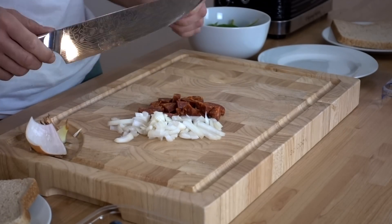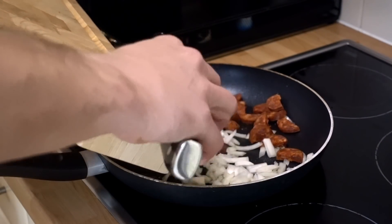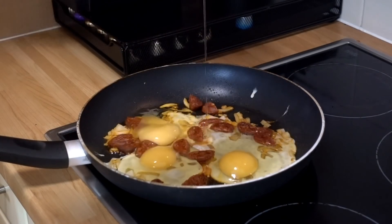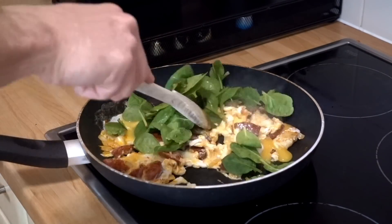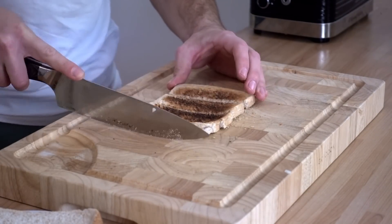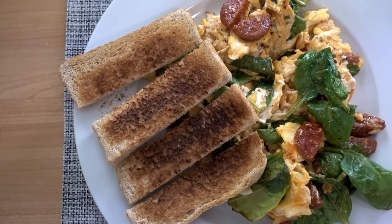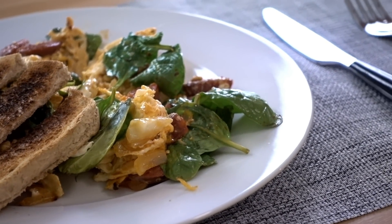Starting with my usual breakfast — we're going to chop the onions and chorizo together, add some oil into the pan, then add the chorizo and onion. After that we're going to add the eggs and the spinach, mix it all together, and we're pretty much ready to go. Once the toast is ready we're going to slice it and add it on a plate next to the scrambled eggs. The presentation is looking on point and super delicious.